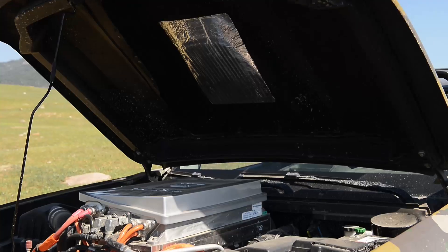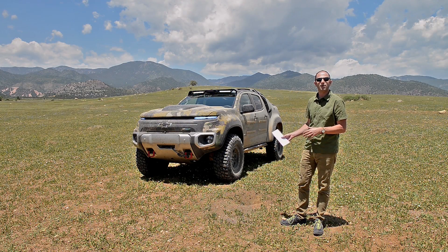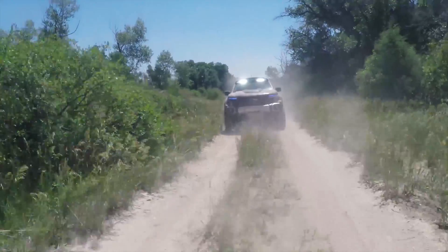Under its hood is a fuel cell powertrain. This is a GM Generation Zero, as they call it — basically the fuel cell tech that was in the Chevy Equinox fuel cell test vehicles that they've run for the last couple of years, except here it's in a much beefier off-road truck designed for military use.